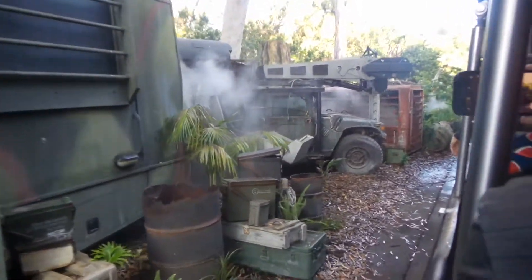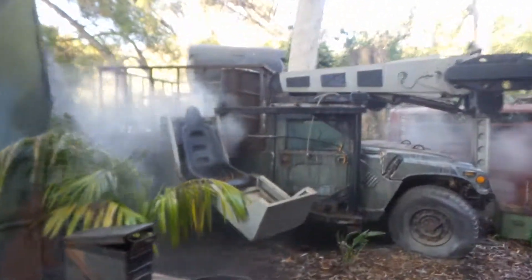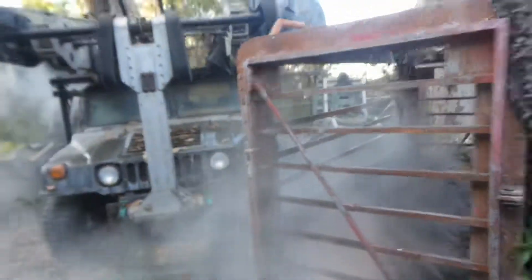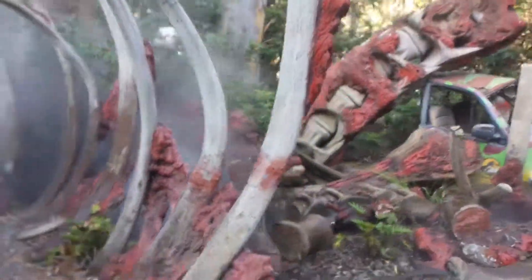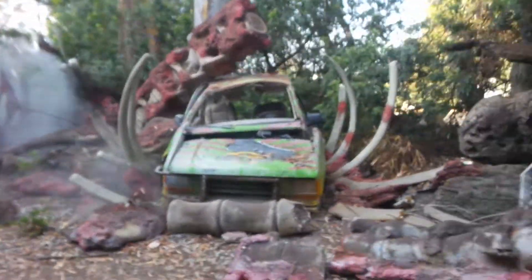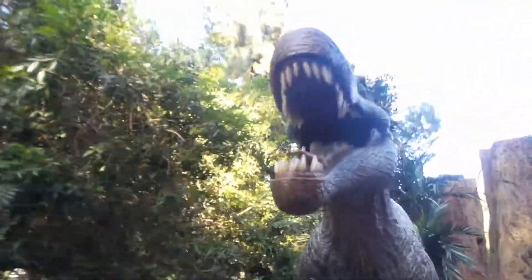We got dinosaurs! Watch out for the Spinosaurus, okay? I'm nervous about him — he's staying very still. Maybe he just saw a T-Rex. I don't know.